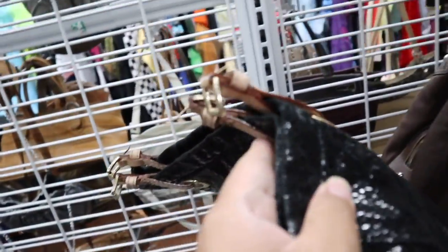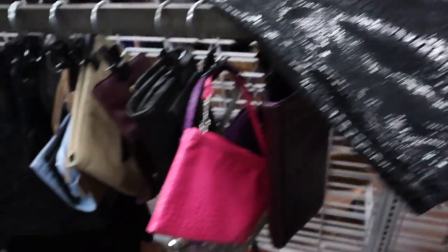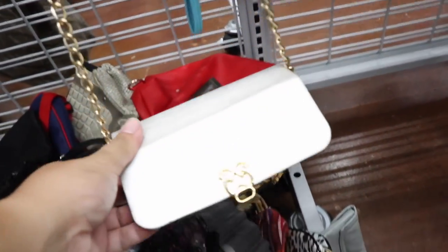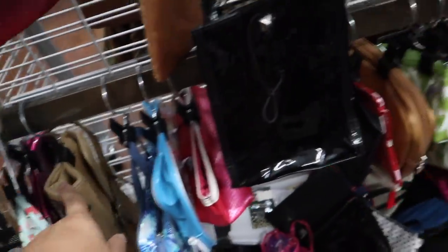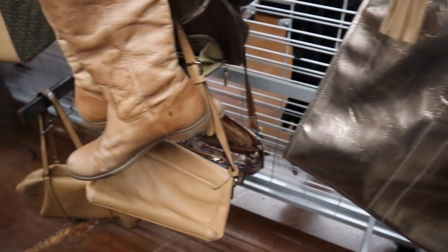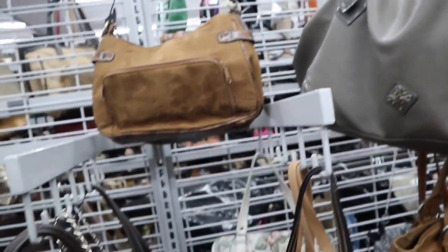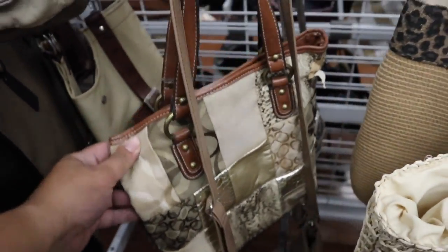Oh, I think this is Michael Kors, but looks like these straps are gone — someone has taken the handles off of it. And the inside is atrocious — yikes. I always see these tasseled bags; I think these are like Target ones. They're like... 18 Agner. A fake Coach.